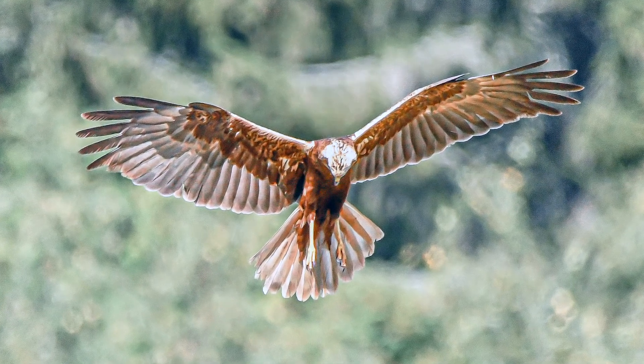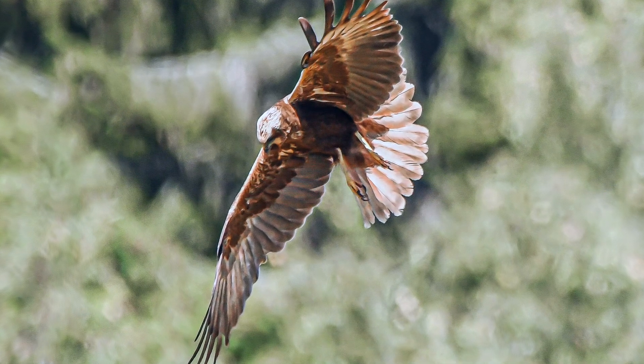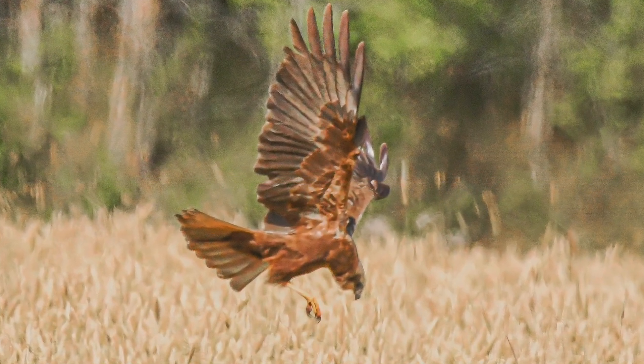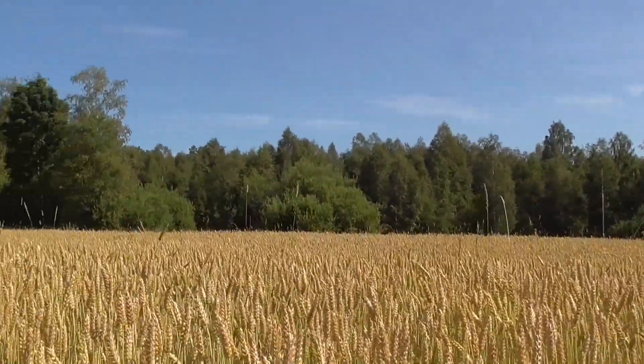And here he's spotted something. He turns around and then he goes down, but there I lose focus and then I lose the bird — I don't know where he went.